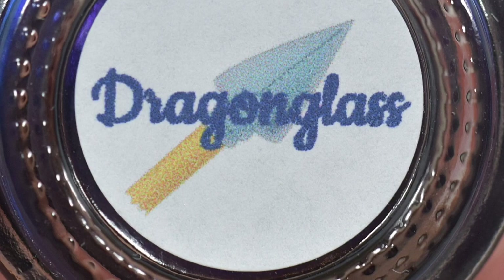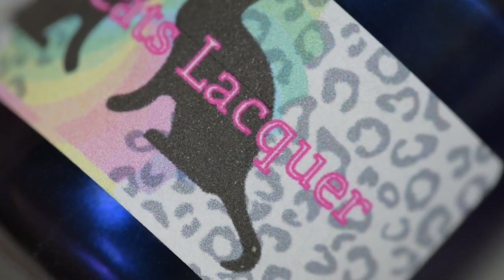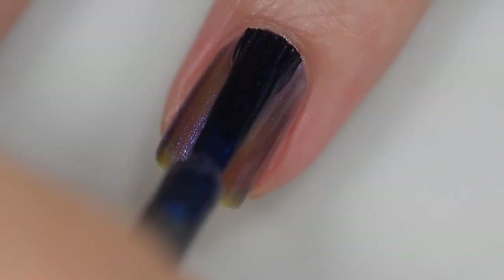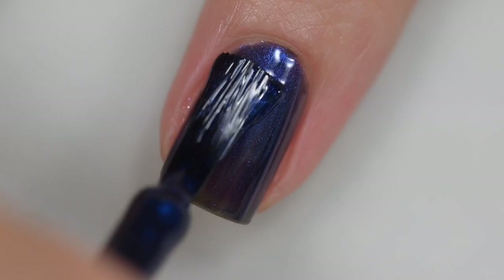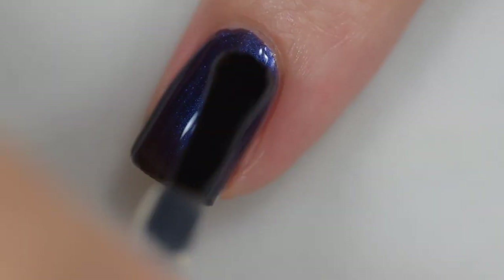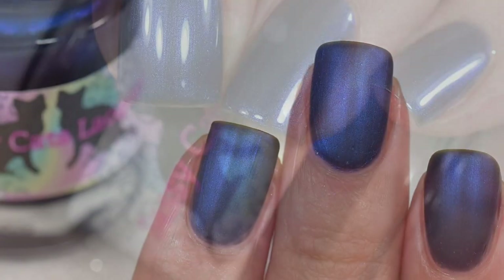This next polish is from Sassy Cat's Lacquer and it is called Dragon Glass. It's going to sell for $12 and there will be 100 bottles available. This was inspired by Dragon Glass from Game of Thrones and is described as a smoky black base with an explosive blue shimmer. The formula is excellent — it applied smoothly and evenly, stayed where I put it. It starts off a bit sheer but builds to full opacity in three coats. Nothing in here is going to dry textured or be difficult to remove. You'll want a glossy top coat for full shine. I also thought it would look cool matte, so I added a matte top coat to show you after the glossy.